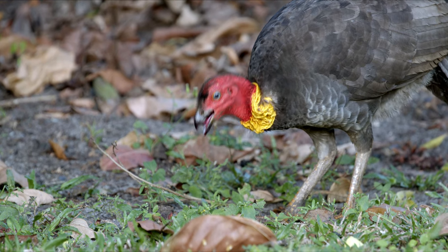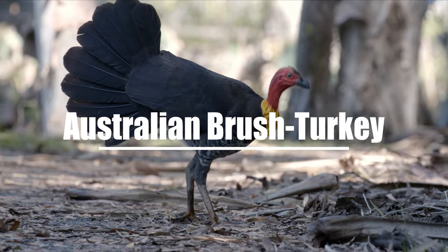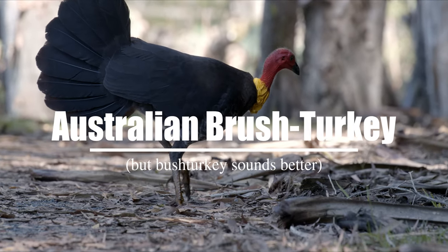So this is the Australian brush turkey. Brush turkey. I always called them bush turkeys though, because I reckon it sounds better.